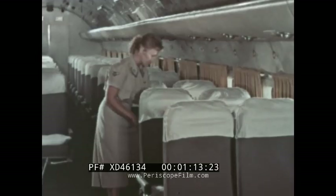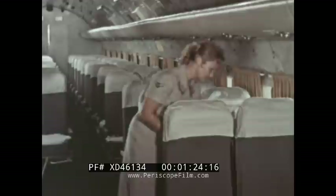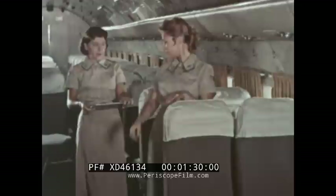Although emergency equipment is installed by the maintenance crew before takeoff, it's still your responsibility to see that there's enough equipment aboard for all and that it's properly stowed. Life jackets, exposure suits, and rafts, all should be out of the way during routine flight, yet easily accessible if needed.